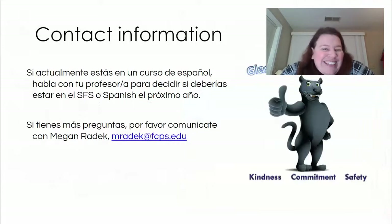Entonces, si actualmente estás en un curso de español y no estás seguro si deberías estar en español para hispanohablantes, lo mejor que puedes hacer es hablar ahorita con tu maestro o maestra de español para que te ayuden a decidir si deberías estar en SFS o en una clase de español el próximo año. O si tienes más preguntas, por favor comunícate conmigo. Yo soy la profesora Radek. Este año estoy dando todos los cursos de español para hispanohablantes y mi correo electrónico está en la pantalla. Muchas gracias y esperamos verlos el próximo año.